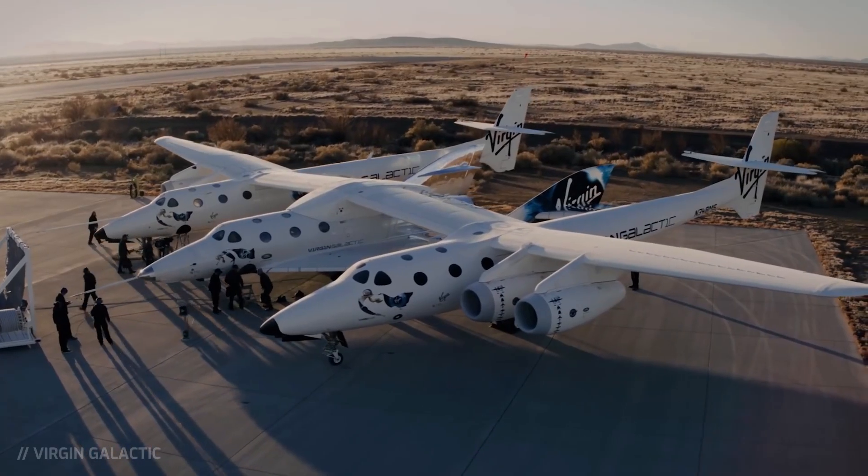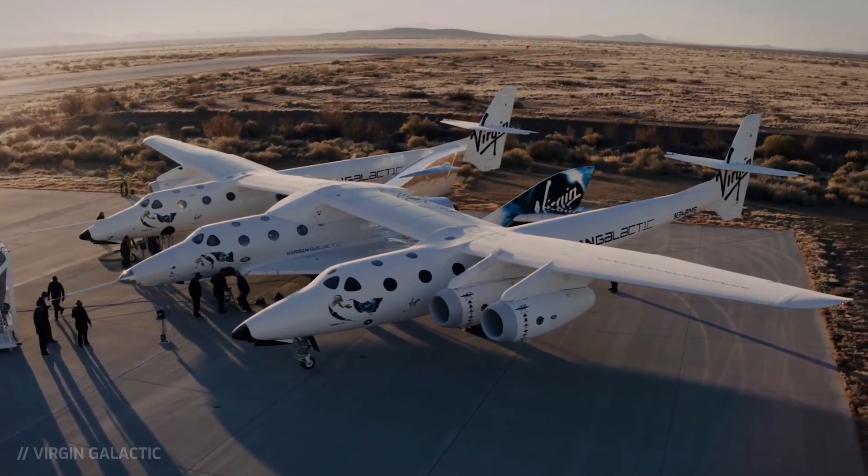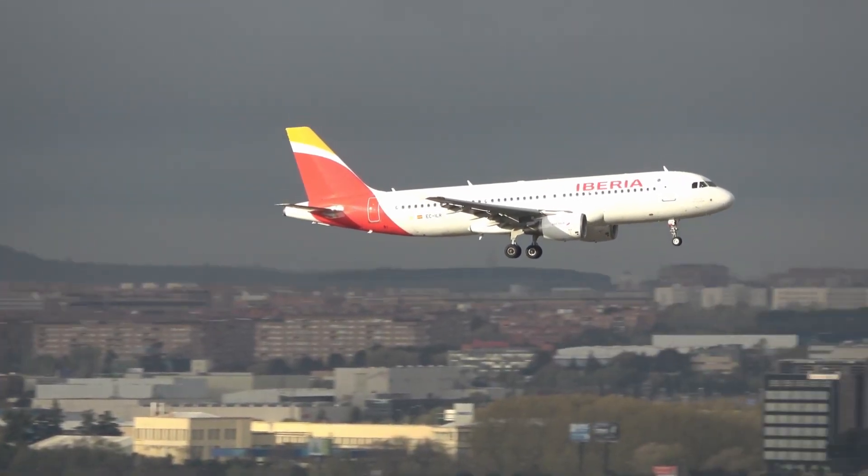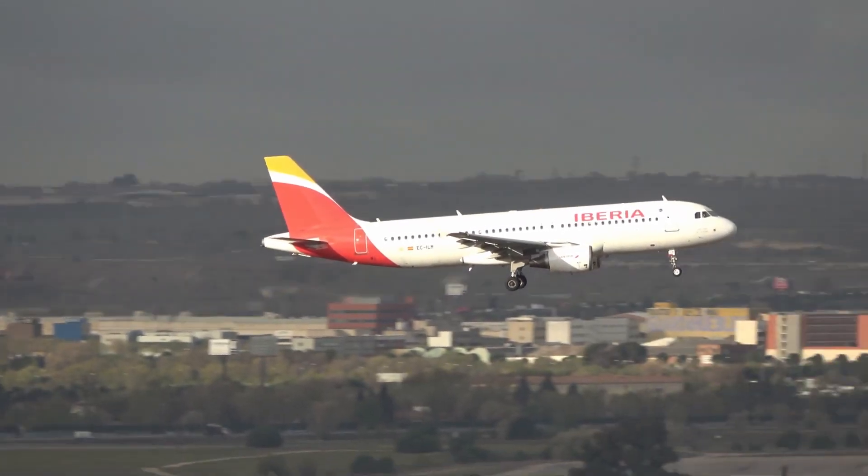The four-engine plane was specifically manufactured for that purpose and features a wingspan of 141 feet, or 43 meters, which is just slightly larger than an Airbus A320 or Boeing 737.